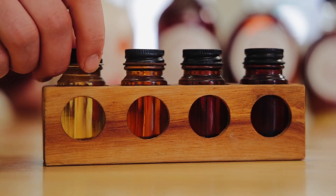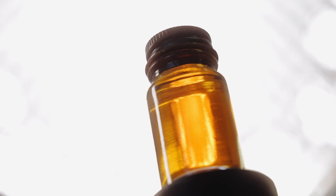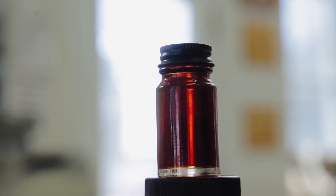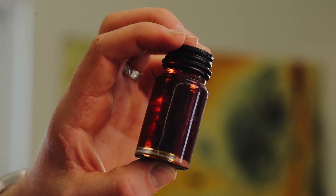There are four categories of Grade A maple syrup: golden color with a delicate maple taste, amber color with a rich maple taste, dark color with a robust maple taste, and very dark color with a very strong maple taste.